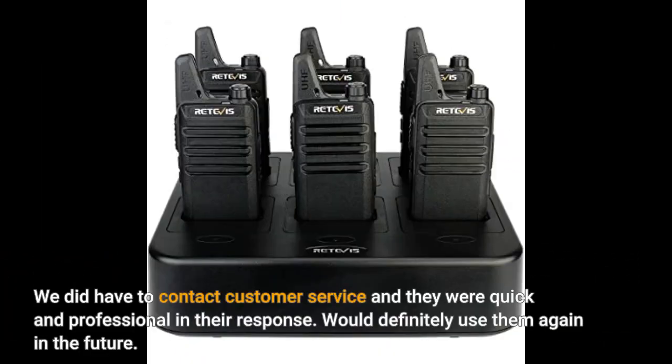We did have to contact customer service and they were quick and professional in their response. Would definitely use them again in the future.